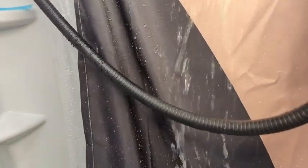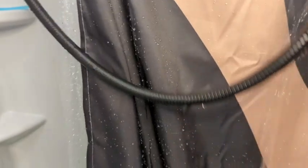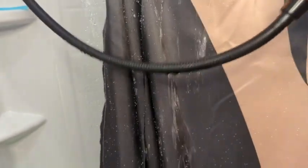We have a shower curtain liner, but if you do not, this fabric is waterproof. You can see the water just rolls right off, so you don't have to worry about having a shower curtain liner.